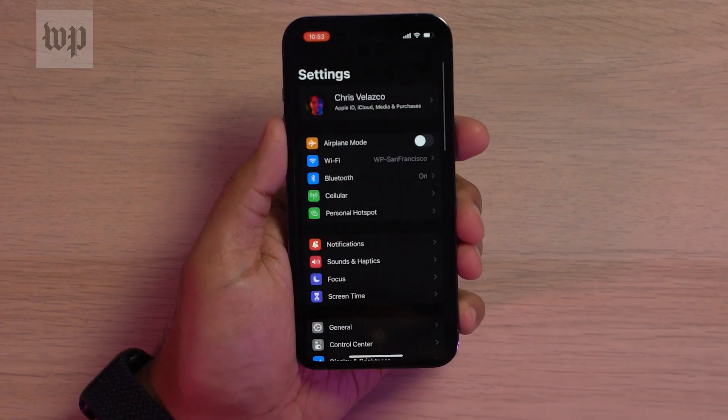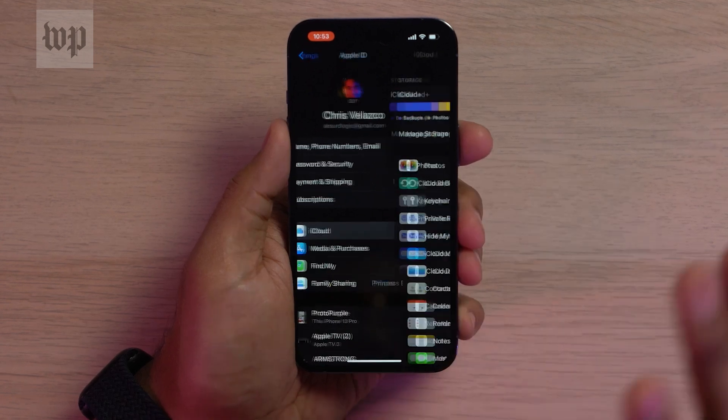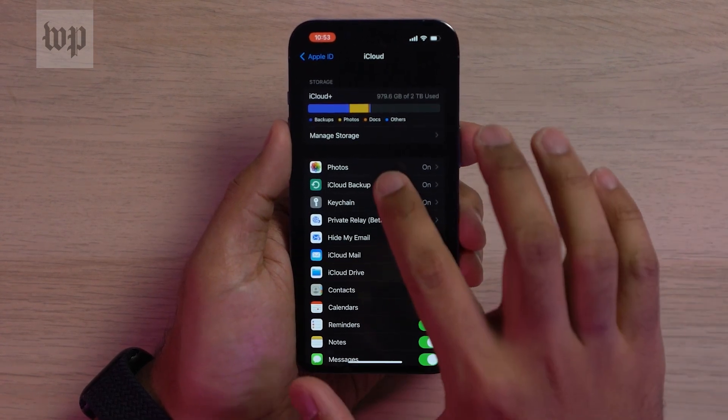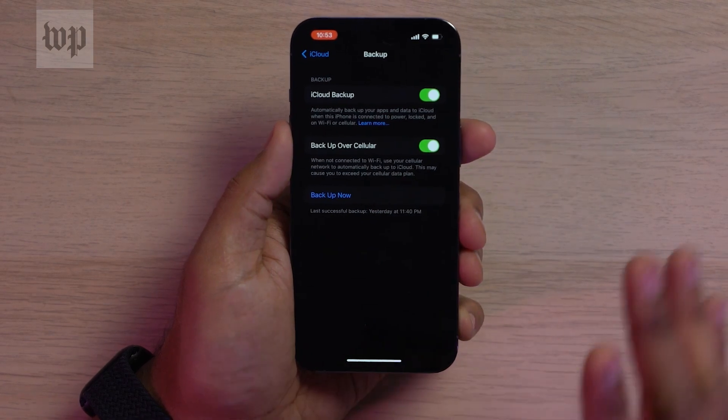On an iPhone, open the Settings app, then tap the Apple ID at the top of the screen, followed by iCloud, then jump into iCloud Backup and hit Backup Now. That process will take a while, but you're pretty much done at this point. Just make sure your phone is plugged in and charging, because this process usually takes a bit.